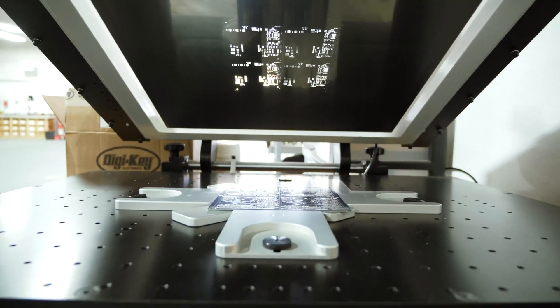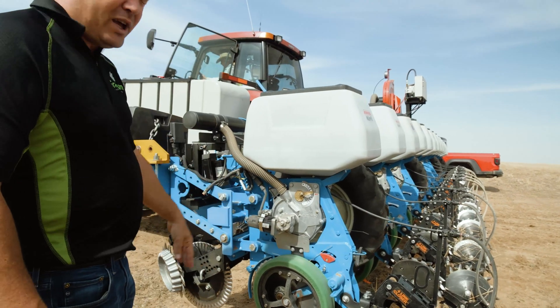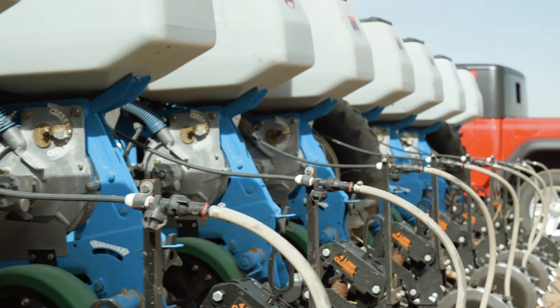Most farmers, the first precision ag technology they'll put on their farm is GPS on their tractor, and that gives them GPS coordinates and location services of where they're at. These technologies have helped farmers to be more efficient. The more efficient you are, the better chance you have of showing a return.